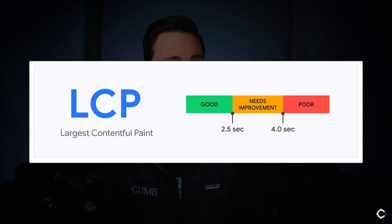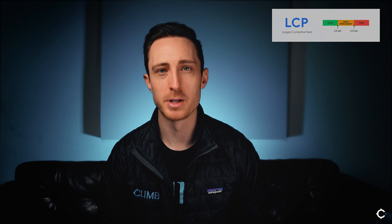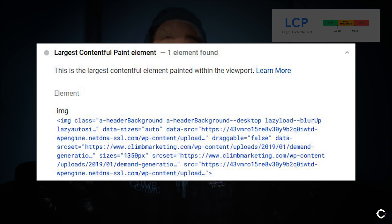The first of the three Core Web Vitals is called Largest Contentful Paint, or LCP for short. LCP is intended to approximate the loading time of a page. What Google is actually measuring is how long it takes for the largest element on a page to fully appear and render for the user. It's only looking at things that are above the fold — anything a user would have to scroll down to see doesn't matter for this metric. It's the largest element in terms of screen size that appears above the fold. Most commonly, this will be an image like a banner image, or it'll be a block of text.